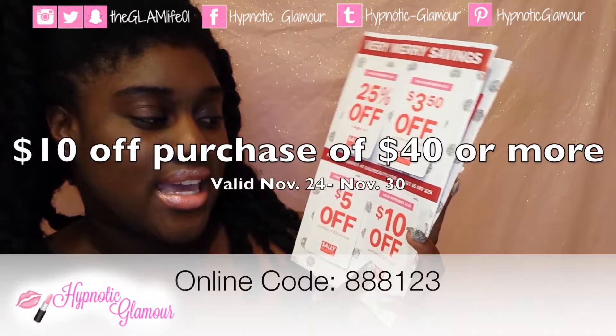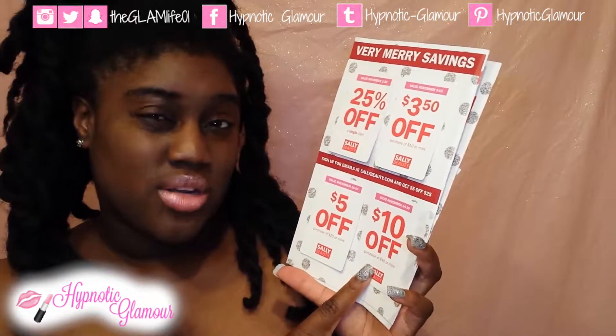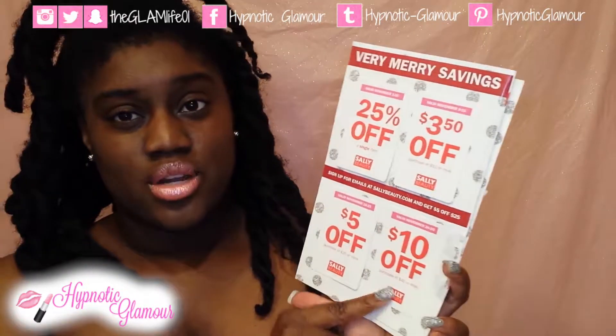The last promotion they have running for the month of November is $10 off a purchase of $40 or more. That runs between November 24th and November 30th.